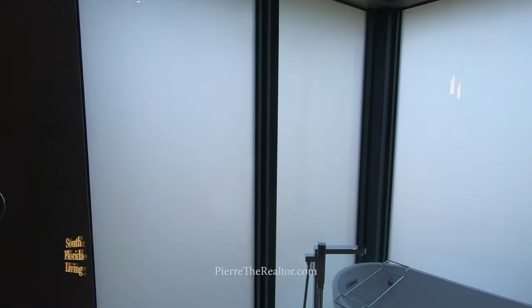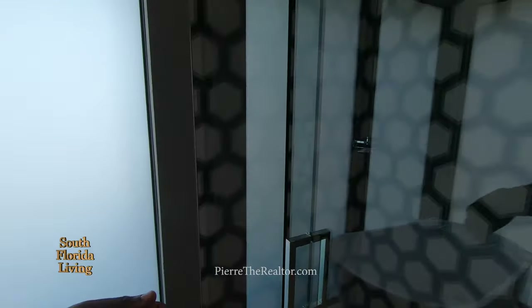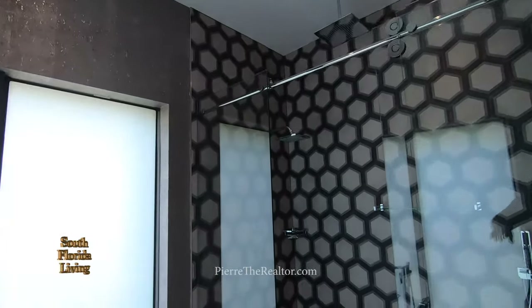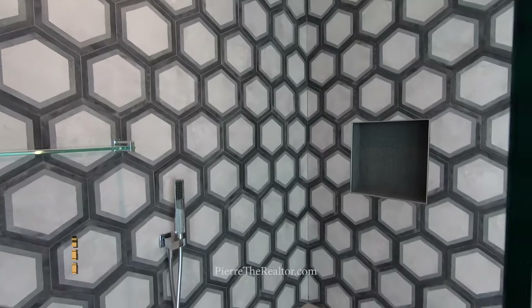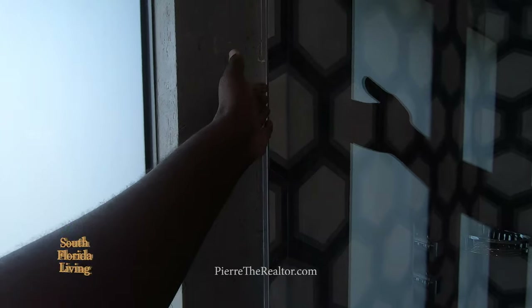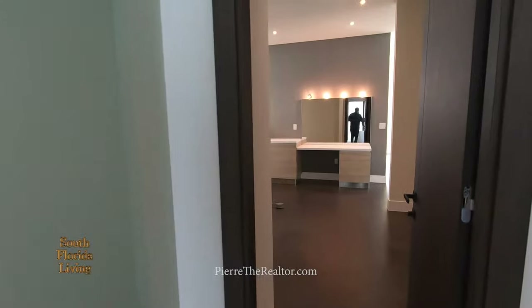Then we enter the master bathroom — beautiful dual sinks, frameless mirror. This looks like a water closet — frosted. I love it — they got it right. Everything is frosted. You want the natural light, you don't want to expose everything. The natural light softly kisses — it's like bathing on clouds. Let me open this up — oh wow, this is beautiful. You've got the rainfall shower head, everything done to taste — they gave you a glass shelf, a beautiful niche with a seat, lined with silver and steel accents. This is done to taste. You guys didn't skip on anything. Thank you — this is a beautiful house.